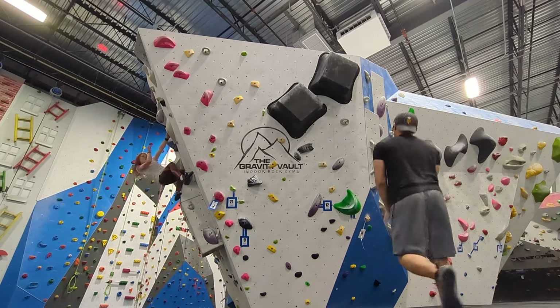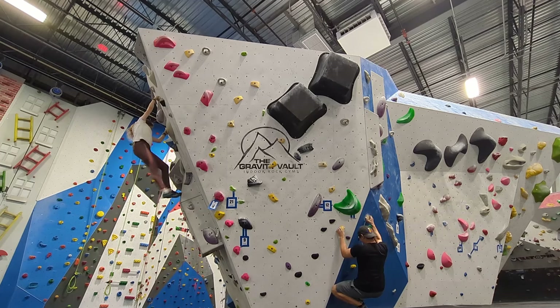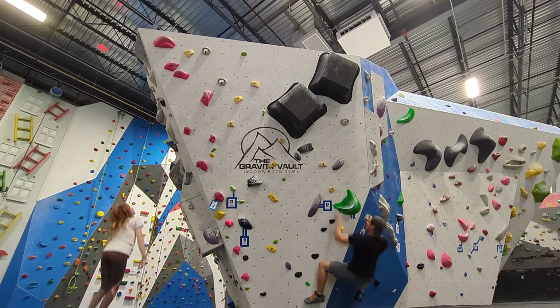Hey guys, welcome to episode 42 of my climbing journey. We're jumping right into boulder 16 to see if I can send it while I'm fresh.